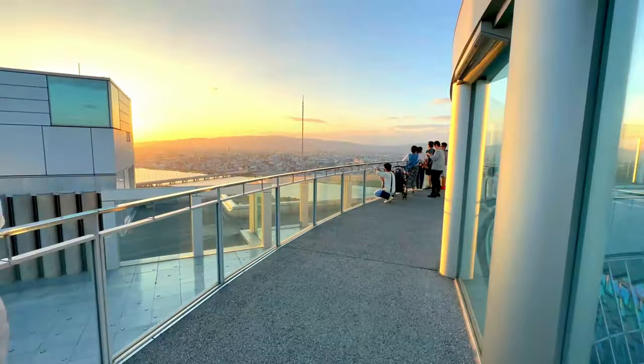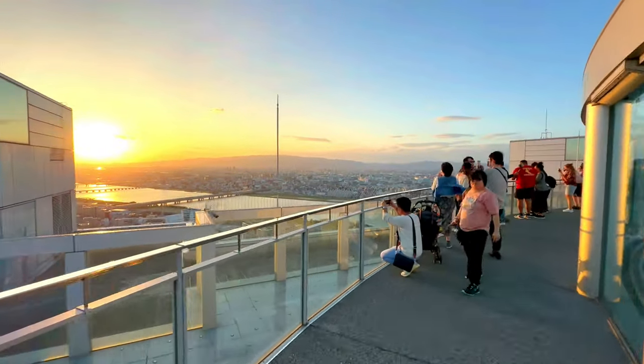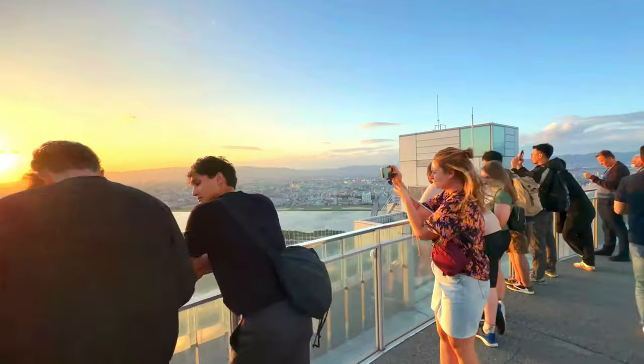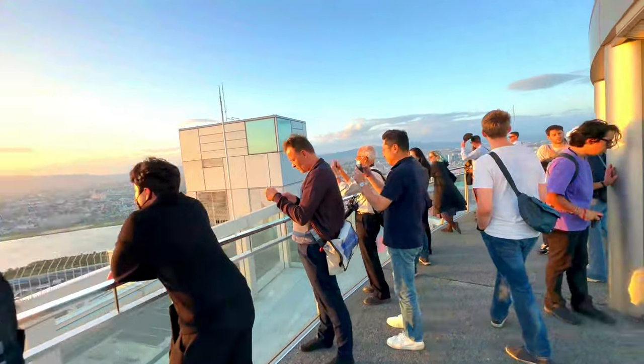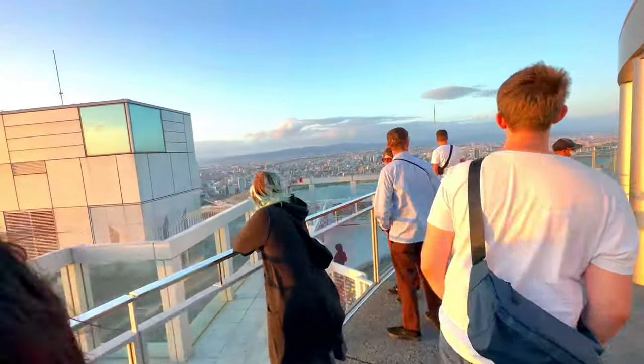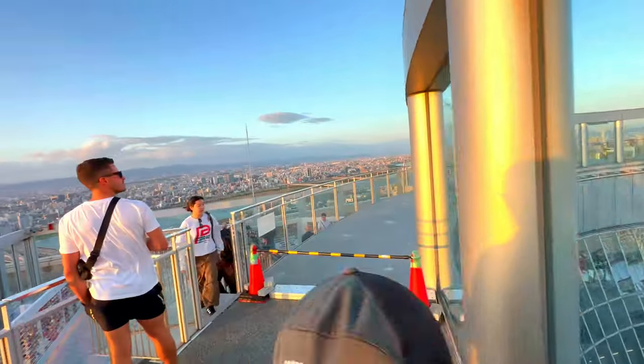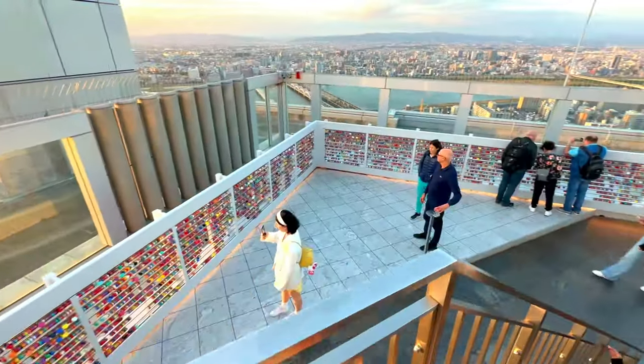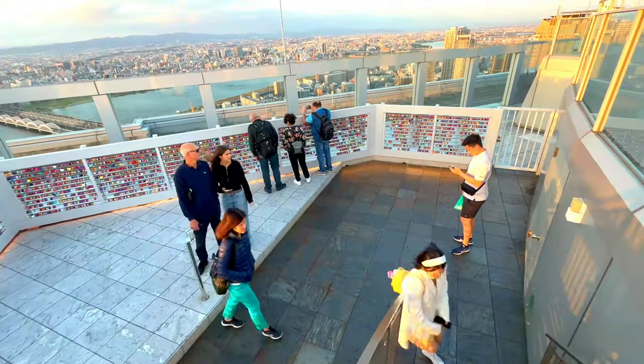Visitors to the Umeda Sky Building often describe their experience as unforgettable. The combination of the building's architectural beauty, the thrilling journey to the top, and the spectacular views make it a highlight of any trip to Osaka. The observatory's design, with its open-air concept and panoramic views, provides a sense of freedom and connection with the city that is truly unique.